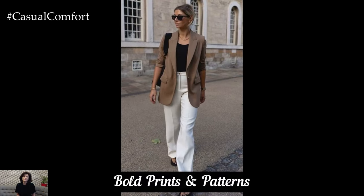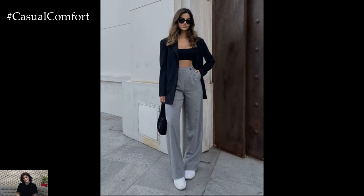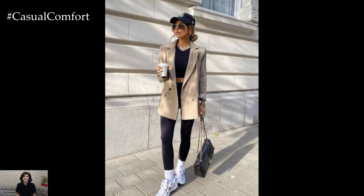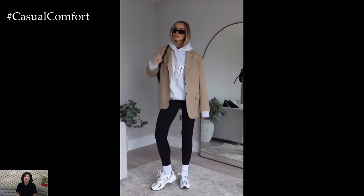Sporty Edge: Incorporate a sporty twist into your summer blazer outfits by pairing a tailored blazer with a fitted crop top or a sporty bralette. High-waisted leggings or bike shorts can add a modern, athletic edge to the look. Finish with trendy sneakers and a baseball cap for a stylish yet sporty ensemble. This outfit is perfect for casual outings, outdoor activities, or running errands, offering a comfortable and fashionable alternative to traditional sportswear.